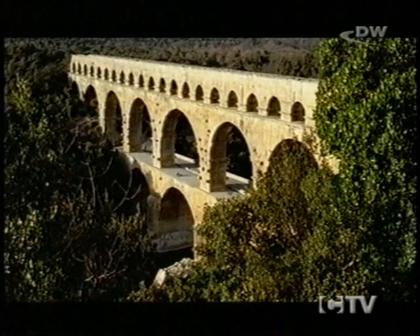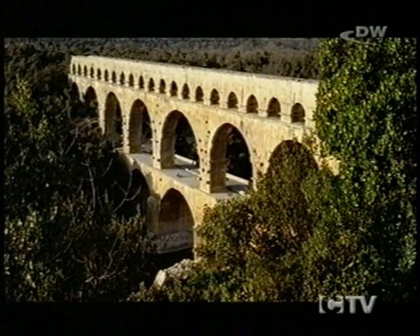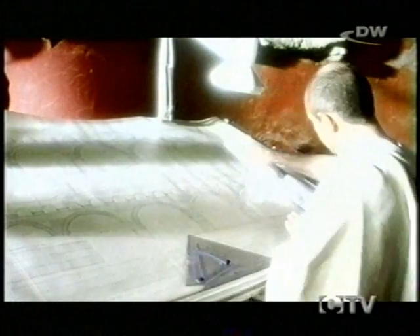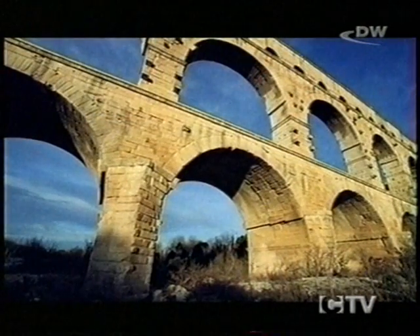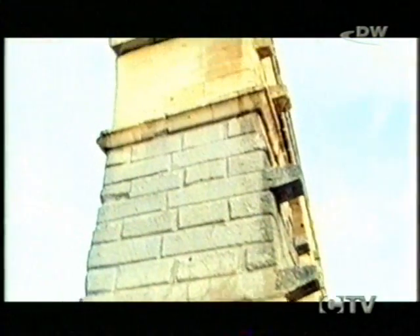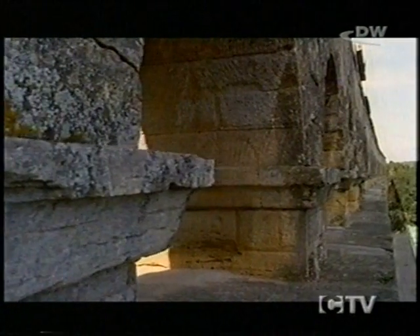The builder of the Pont du Gard allowed some interesting irregularities in its 64 arches. Towards the river banks on either side, the diameters of the arches on the lower two levels grow smaller. The great arches span anything from 15 to more than 24 metres, while on the top level, though the thickness of the supports varies, the arches are all identical in diameter.